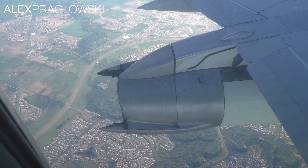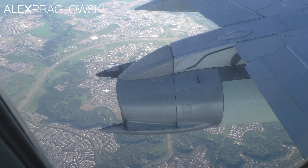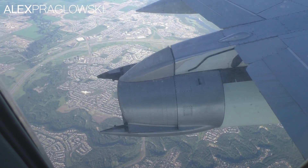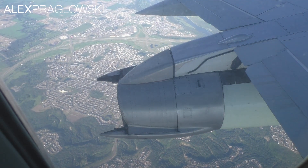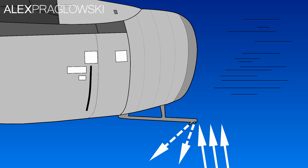The vortex dissipators work by using engine bleed air — which is, in very simplified terms, compressed air that comes from the compressor stage of the engines, but normally supplies air to the cabin. On the Dash 200, though, during takeoff or landing, it's used to blow gravel or other debris down and away from the engine intakes, preventing damage from occurring.